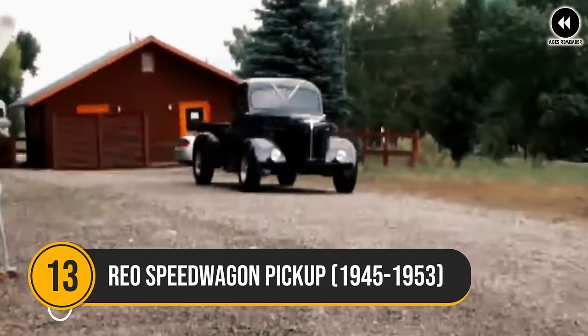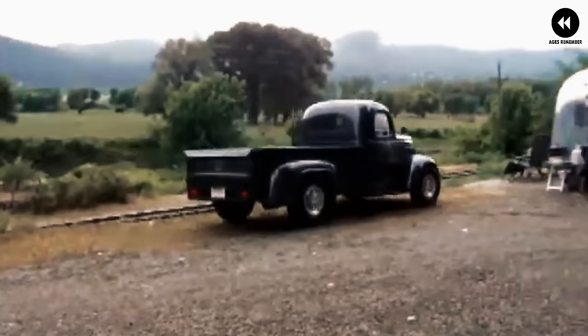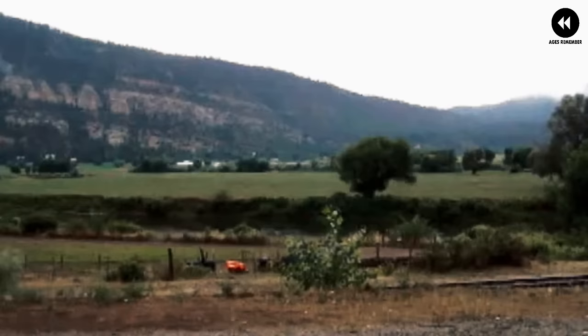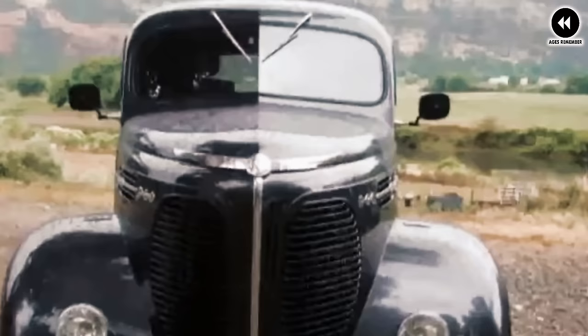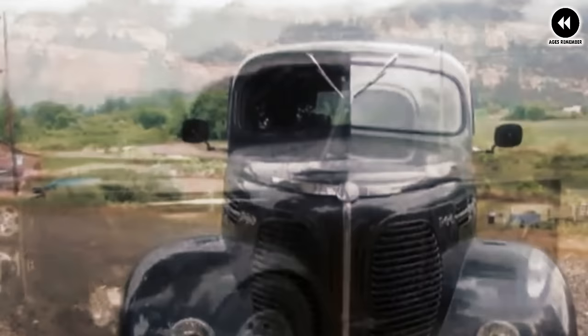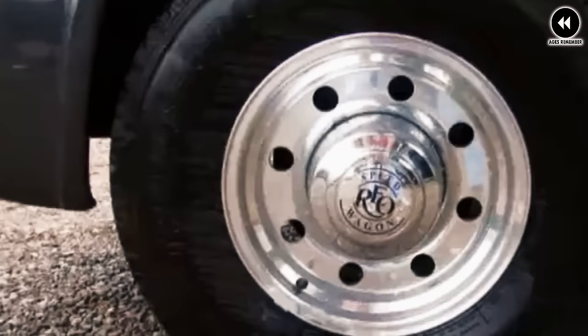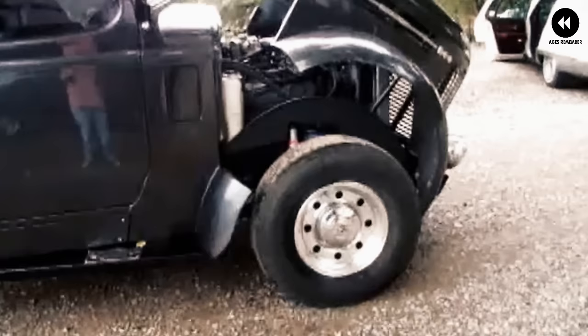Number 13: Rio Speed Wagon Pickup, 1945–1953. The Rio Speed Wagon Pickup, manufactured from 1945 to 1953, stands as a symbol of resilience and utility in the post-war years. With its rugged design and dependable performance, this versatile truck was a trusted companion for drivers seeking reliability. Its robust construction and powerful engine made it well suited for hauling cargo and navigating rough terrain, while its spacious bed provided ample room for transporting goods.